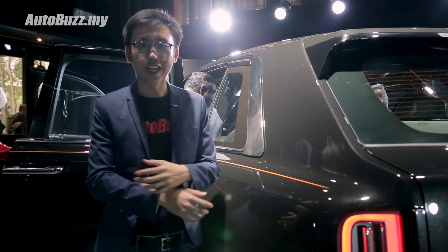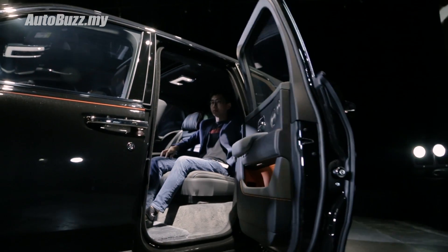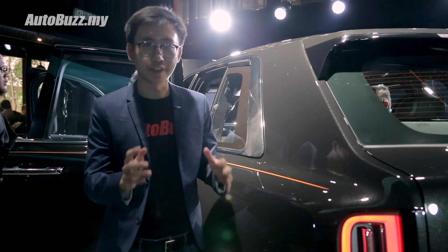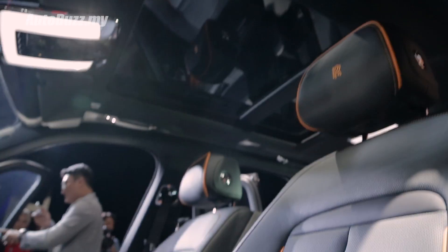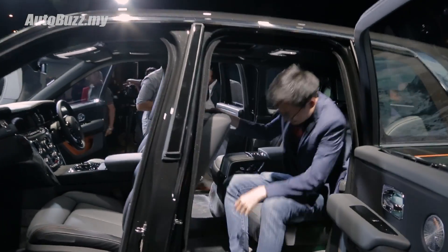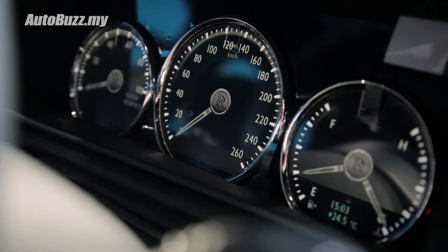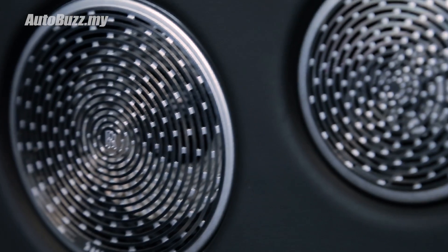The cabin of the Cullinan is exactly what you expect from a Rolls-Royce — exquisite, opulent, all the fancy words you would use to describe a Rolls-Royce. There are two seating configurations available: the four-seater like this one, or a long bench for the rear seats to carry five people. The cabin is well insulated, featuring over 100kg worth of sound deadening materials, and even the front tyres are insulated with 1.5kg worth of materials.